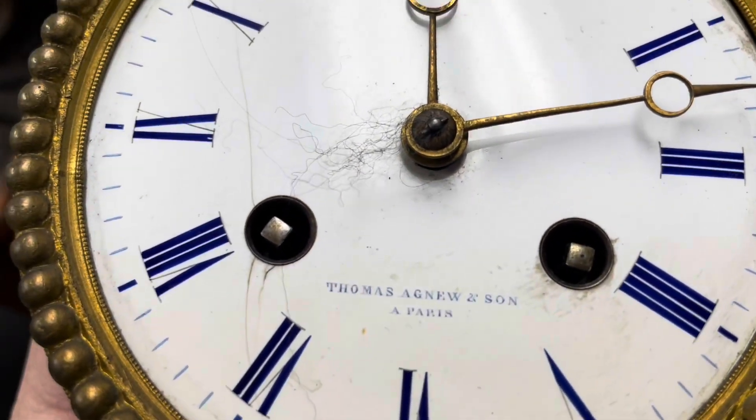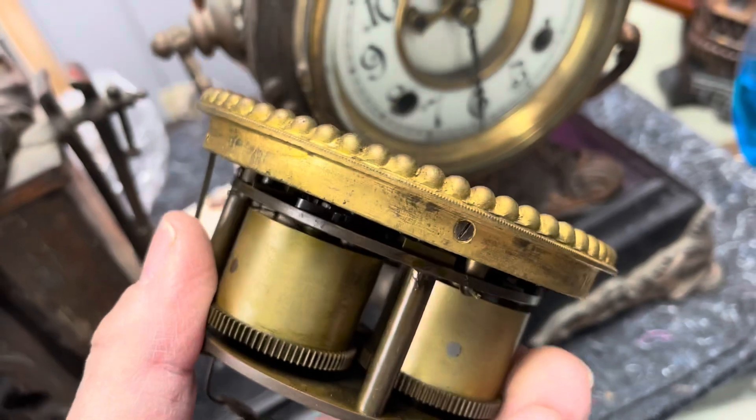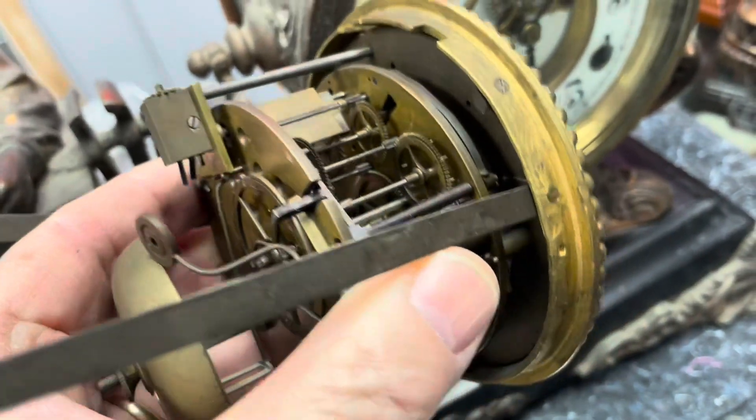We also had a French statue clock come in, but it was so big that I had the customer take it home. I don't need it until he brings it back — I'll put the movement back in and then we'll balance it and make sure that it's fine.